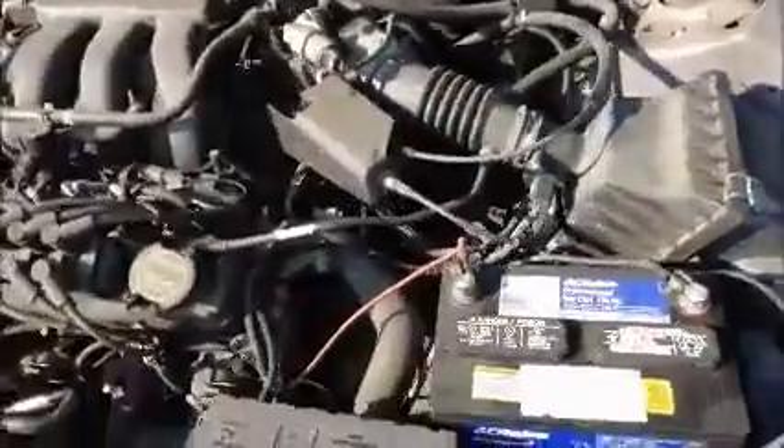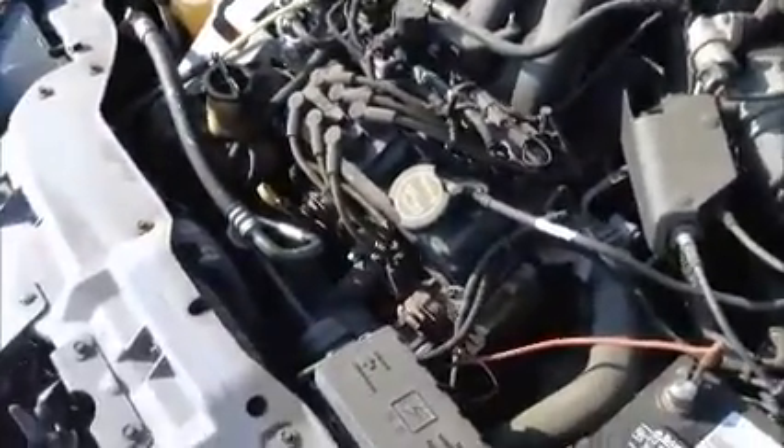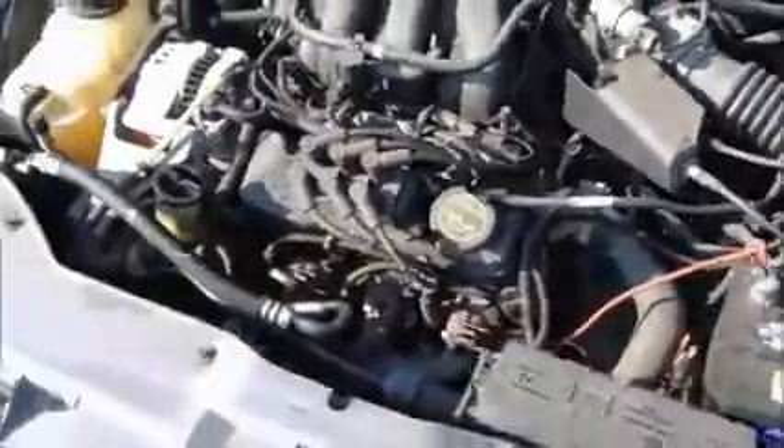This is a Ford Taurus. You can hear the muffler has a hole, or it's disconnected, I don't know, but the car does start up.